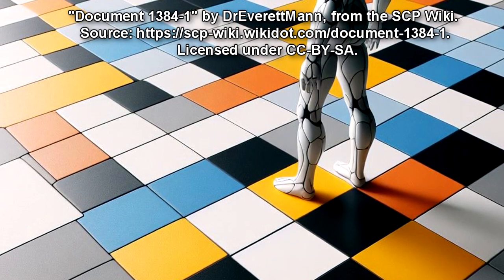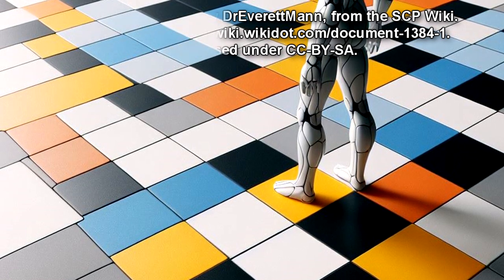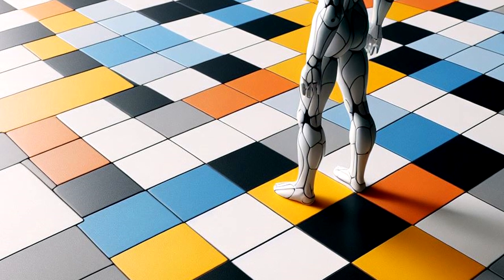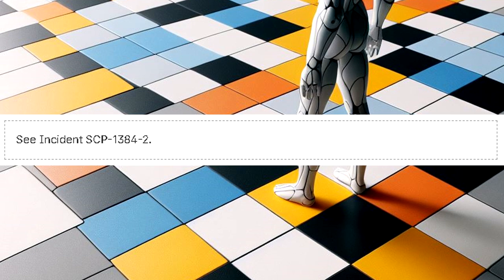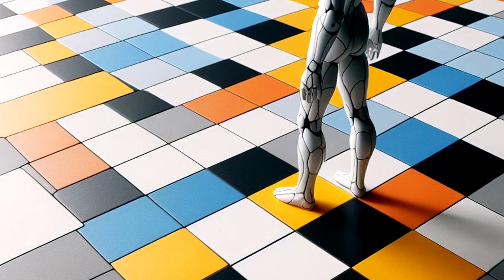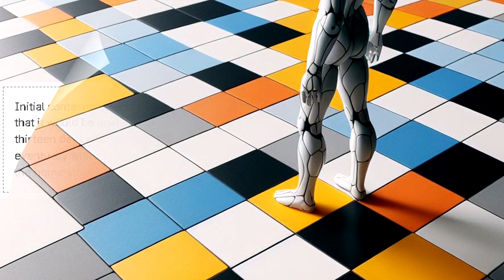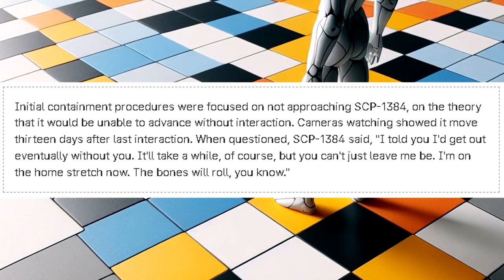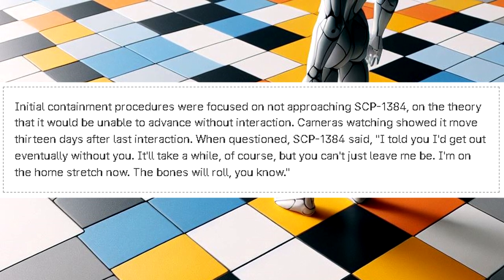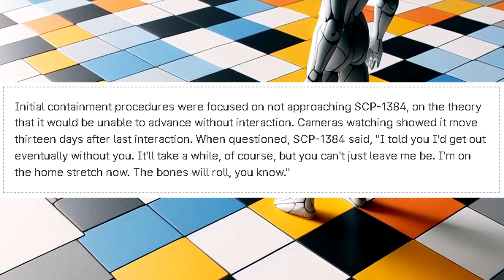Document 1384-1. Rules currently known or suspected to govern the behavior of SCP-1384. Rule 1: SCP-1384 is able to treat abstract concepts as having real existence. See Incident SCP-1384-2. Rule 2: SCP-1384 is able to take a step forward if it is left alone for thirteen days. Initial containment procedures were focused on not approaching SCP-1384, on the theory that it would be unable to advance without interaction. Cameras watching showed it moved thirteen days after last interaction.